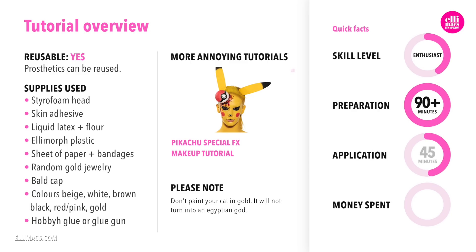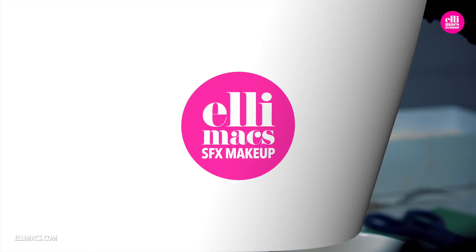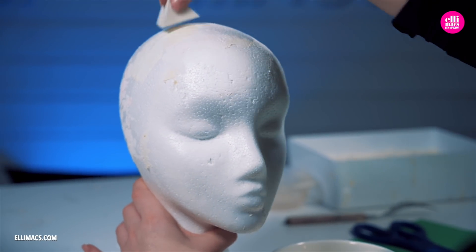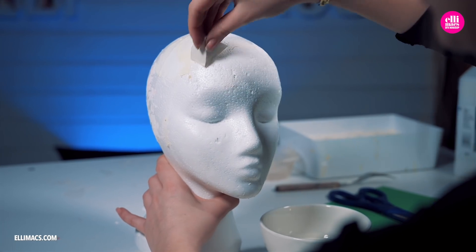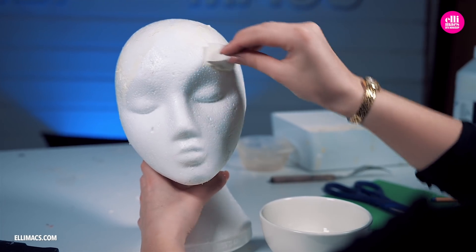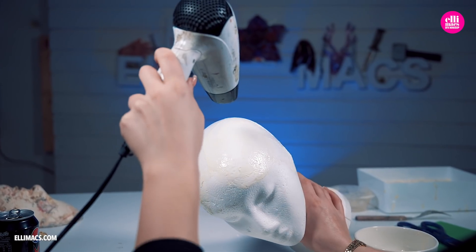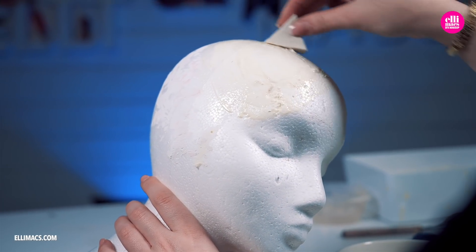The skills required to create this amazing transformation are pretty moderate. It will take some time to prepare, and the application might also take a while, but it will not cost you much. Ellie was preparing for this amazing cat look by smearing liquid latex onto a foam doll head to create a nice base, almost like a fake bald cap, on which she could apply those nice cat ears.